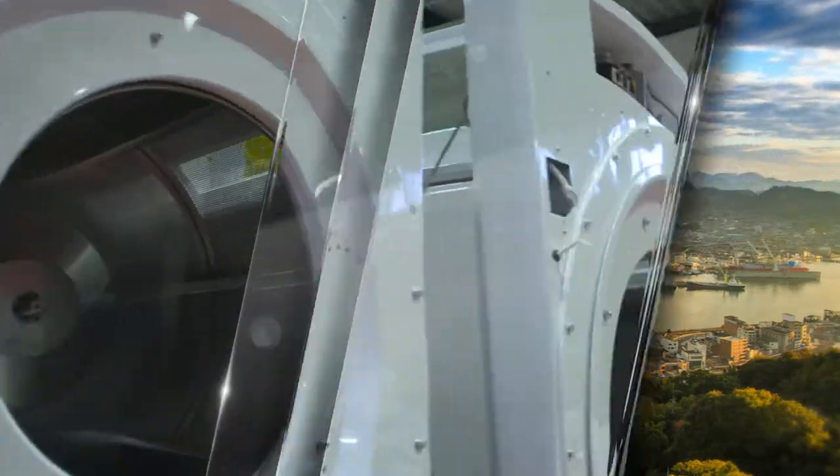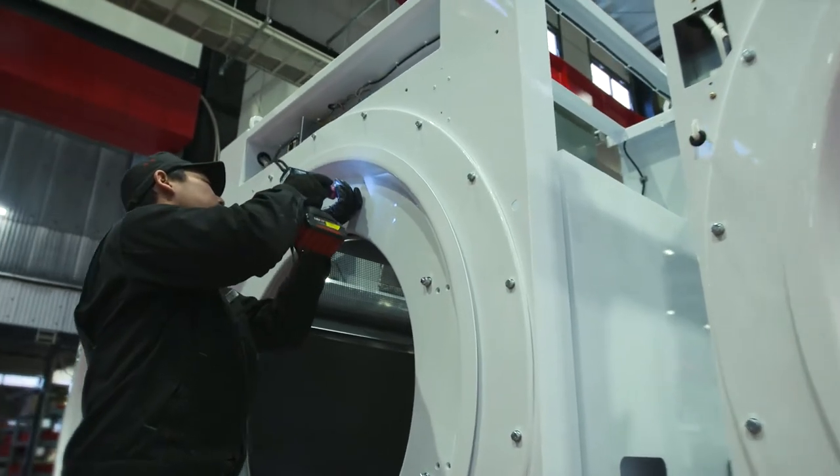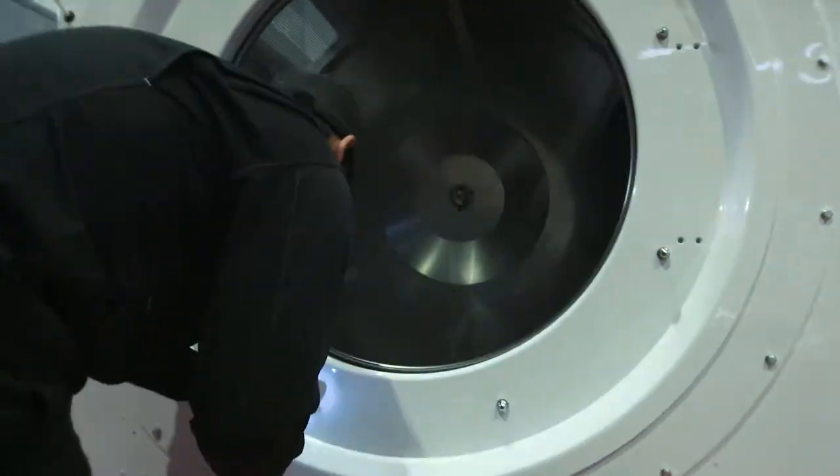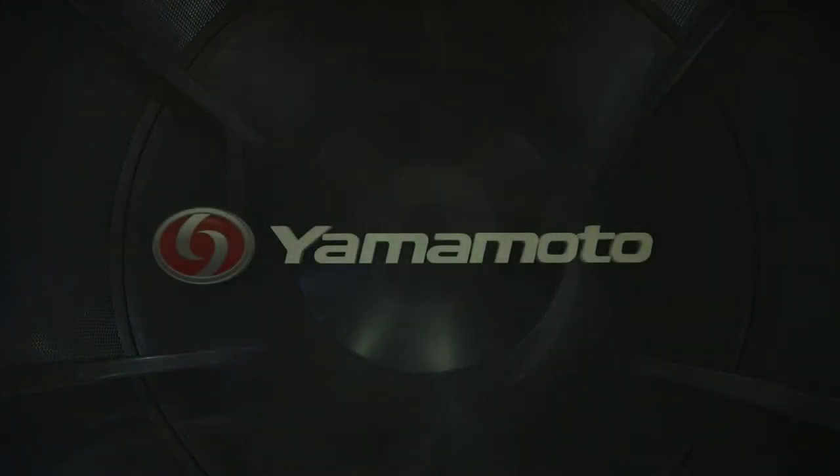Generations ago, the company started by producing commercial laundry machines. Their unique designs and market success led to larger machines such as towel folders and dry cleaning machines that supported the highest standards of cleanliness in Japan.